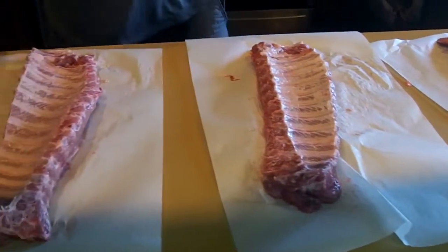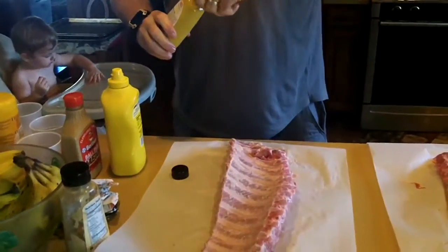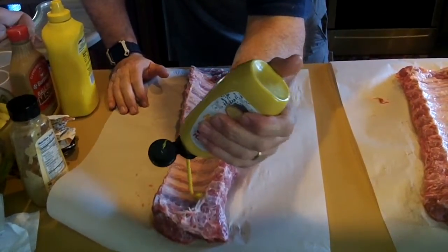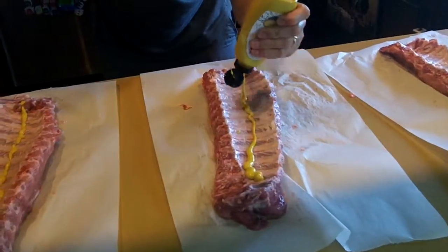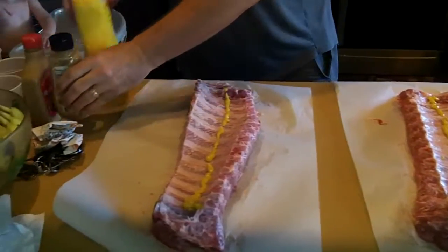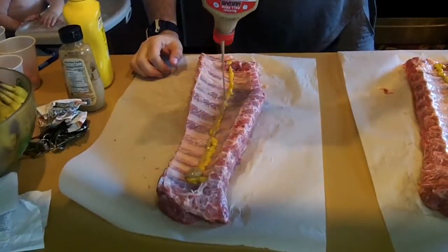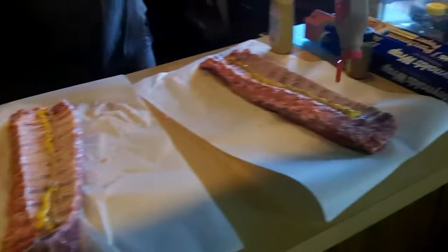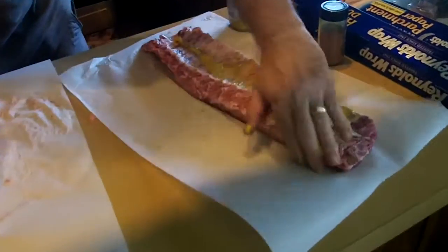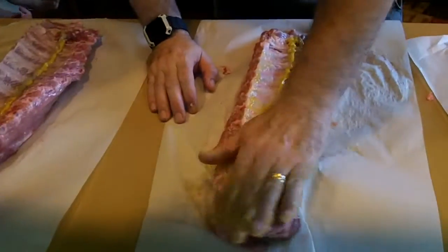What you do is use yellow mustard — I've got an organic yellow mustard. The yellow mustard is just a base to hold the rub. It's not too much for taste. I like to put on a little of this Birdman's Ballpark mustard — it's a brown mustard. You've got to do it on both sides, starting with the back. Once you've got that on, you're just rubbing it in. Get it on both ends — just get that mustard rubbed in. Same thing on each one.